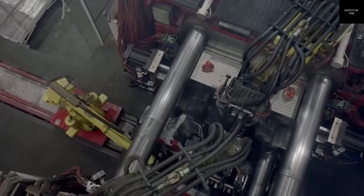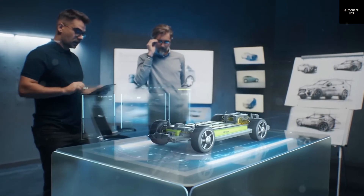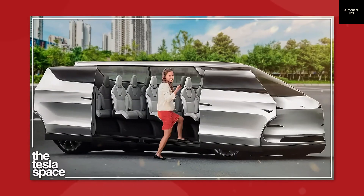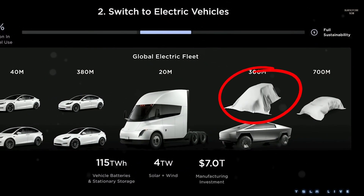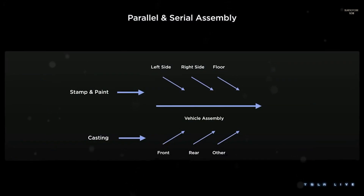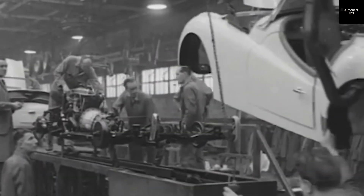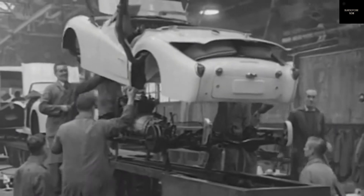When Elon Musk first mentioned the 50,000-ton gigapress, it seemed almost unbelievable. The sheer scale of this machine raised questions: where would Tesla install it, how long would setup take, and most importantly, how would it build five cars at once? Musk explained that with this new machine, every step — from pouring molten aluminum to cooling the mold and extracting the finished part — would be fully automated. Each cycle would take only five seconds.